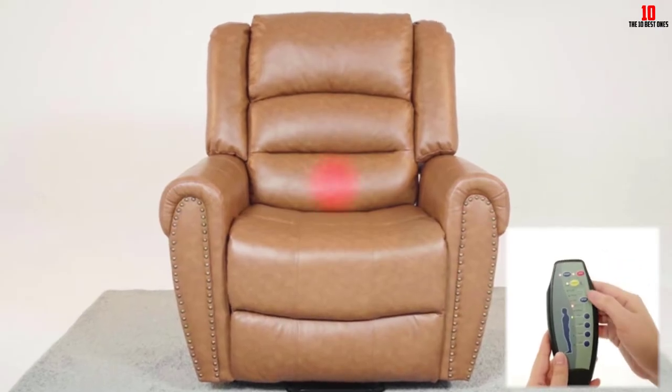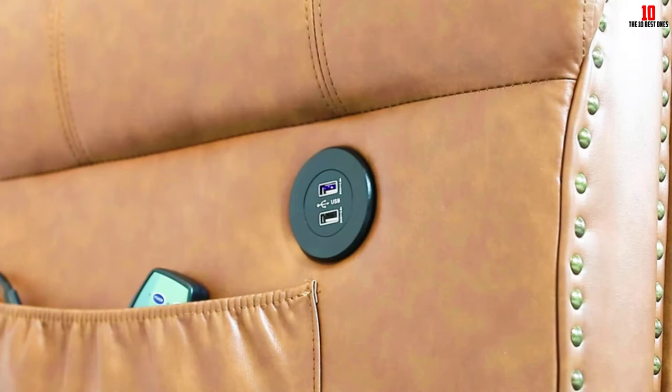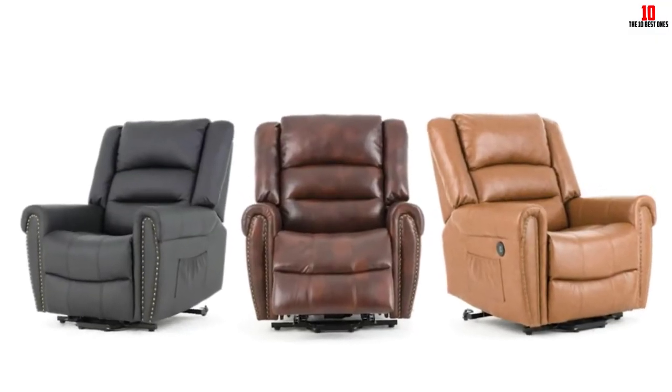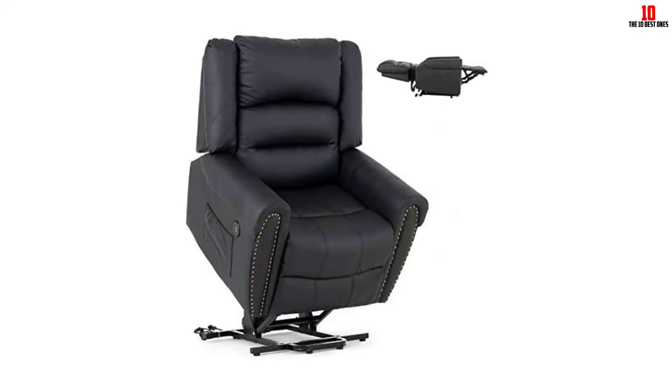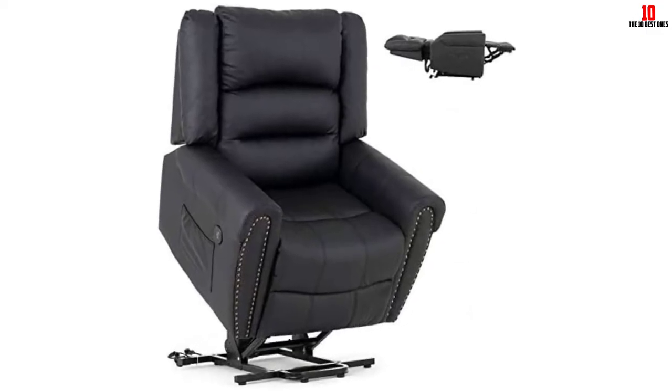Maximum weight capacity is a whopping 330 pounds, so you should be fine even if you're a little heavier. Sizing is substantial and this is a weighty beast at well over 100 pounds. If you've got a more fluid budget and you're looking for a powered recliner ideal for a range of applications, we can't recommend the Me Core highly enough.